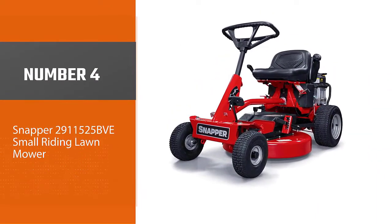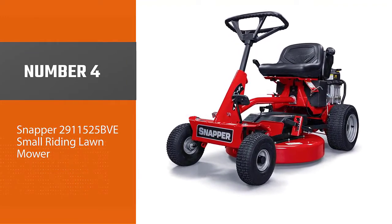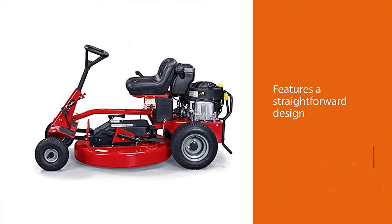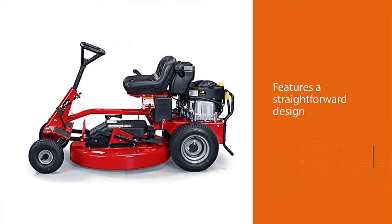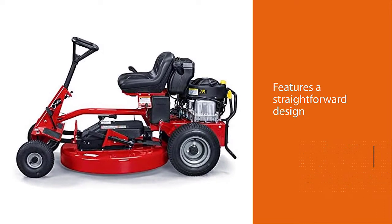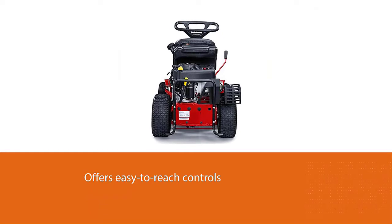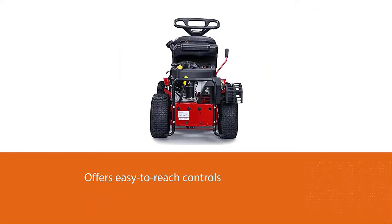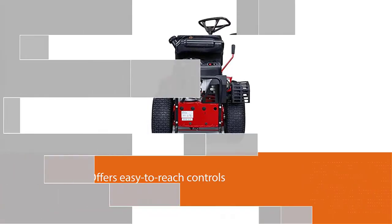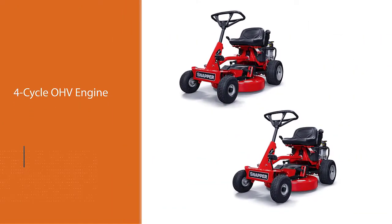Number four: the Snapper 2911525 BVE small riding lawn mower. This mower features a straightforward design with easy-to-reach controls and a convenient five-speed shift-on-the-go disk drive system. The 11.5 HP Briggs and Stratton Power Built four-cycle OHV engine provides an excellent size-to-power ratio, using its compact size to a clear advantage.